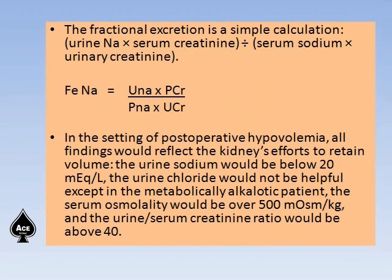The fractional excretion of sodium is a simple calculation: urine sodium multiplied by serum creatinine, divided by serum sodium multiplied by urine creatinine — that is, UNa × PCr divided by PNa × UCr — or equivalently, UNa/UCr multiplied by PCr/PNa.